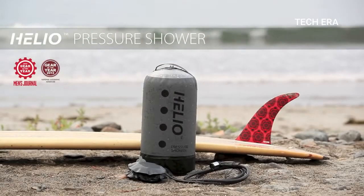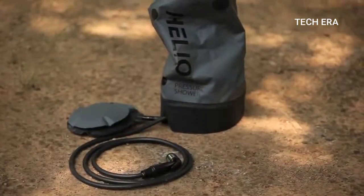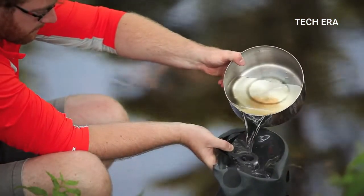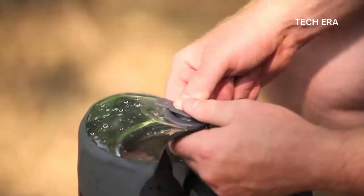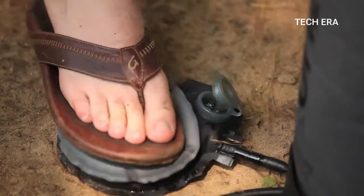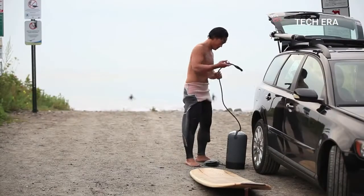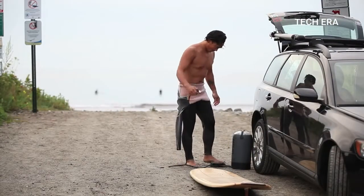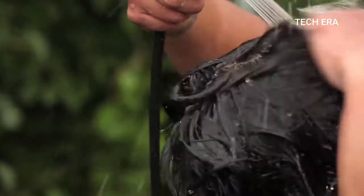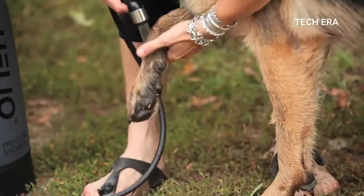The last invention we want to talk about today will help you maintain a healthy level of hygiene even when the nearest bathroom is 20 hours away. Helio is a portable shower system developed by specialists from the American company Nemo. When folded, it's a tiny device whose dimensions don't exceed 14 by 20 cm. When the Helio is fully open, the height increases to 43 cm. Don't let these small dimensions fool you — it can hold 11 liters of water, which is enough for a shower of about 5 to 7 minutes.